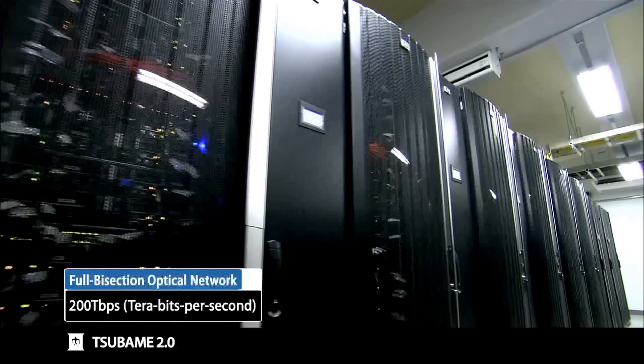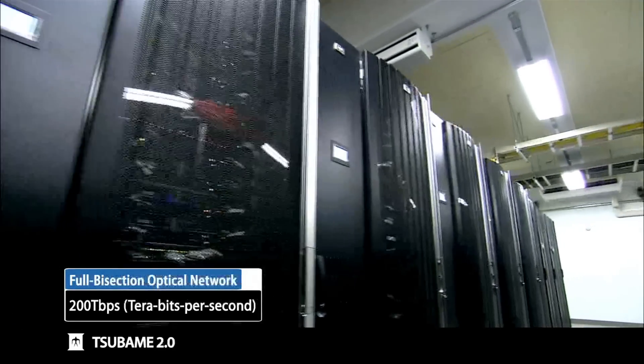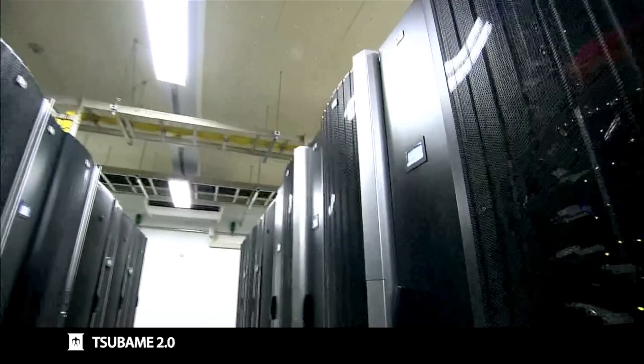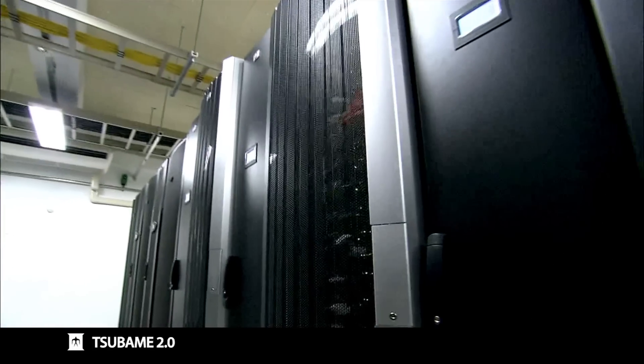Tsubame 2.0 is a supercomputer that's newly built and commissioned at Tokyo Institute of Technology. It's a 2.4 petaflop supercomputer, one of the fastest in the world. It was number four on the Top 500. But it's also the tiniest and probably the most power efficient supercomputer in the world.